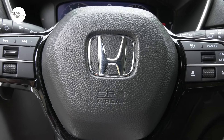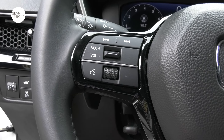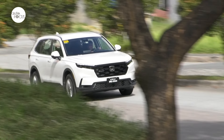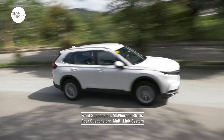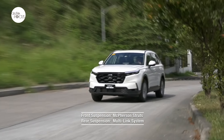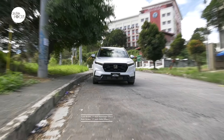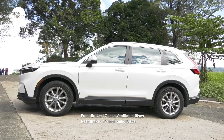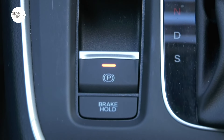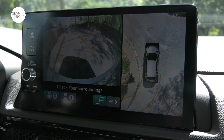The steering wheel also comes with controls for the audio system, multi-information display, adaptive cruise control, and voice assistant. The CRV's suspension uses front McPherson struts and a multi-link system at the rear, soft enough to ride over bumps well yet firm enough for good stability when cornering at speed. The CRV comes with 17-inch disc brakes on all four wheels — ventilated in front and solid in the rear — plus an electronic parking brake. Parking the CRV VX Turbo is also easy with a multi-angle reverse camera with 360-degree view and eight parking sensors, four in front and four in the rear.